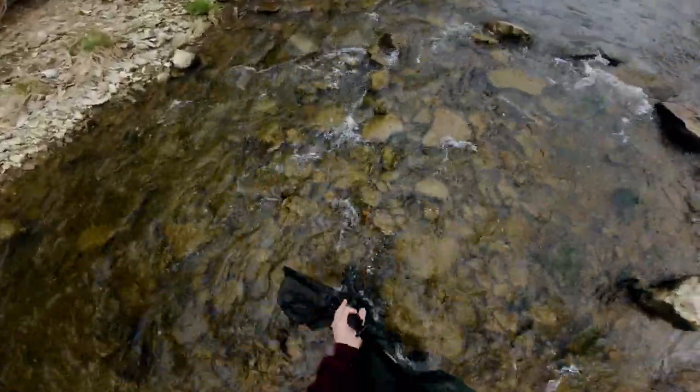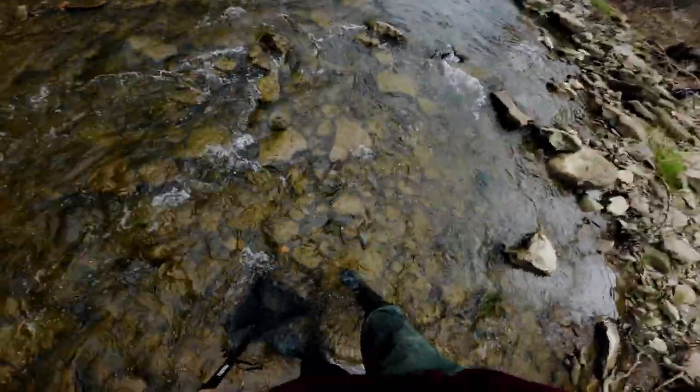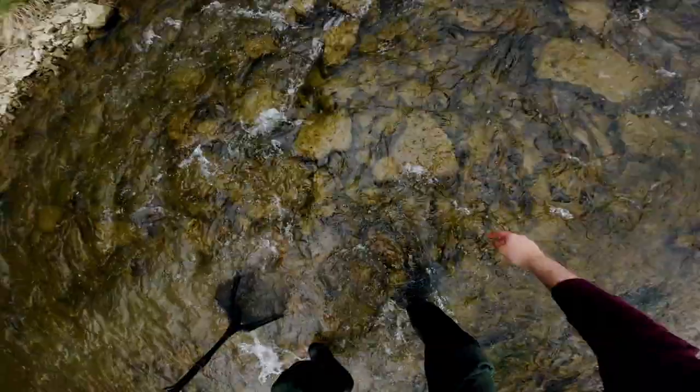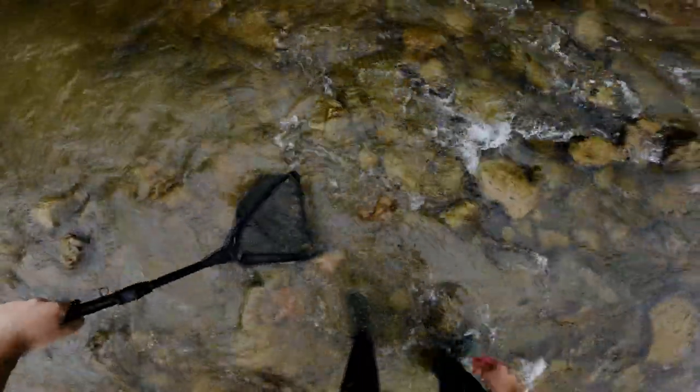So what I'm going to do is stick my net downstream and then kick a few rocks around, hopefully see if there's anybody hanging out underneath and send them down into my net.